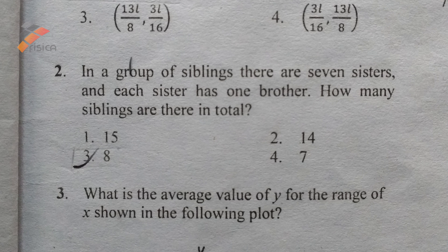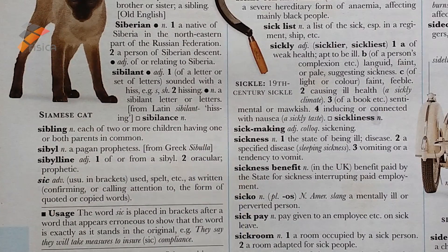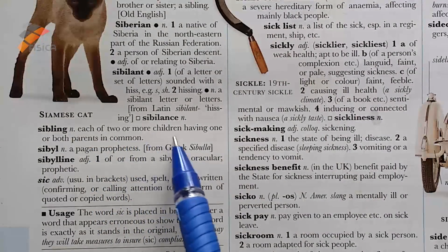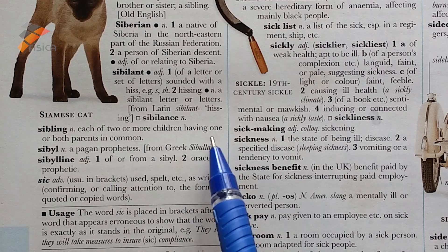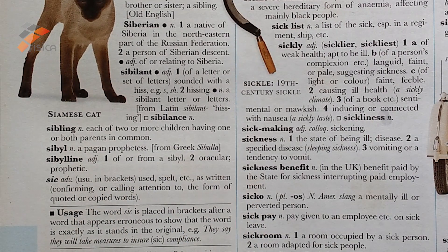Question number two: in a group of siblings, there are seven sisters and each sister has one brother. How many siblings are there in total? Here you must know what is the meaning of sibling. The sibling means each of two or more children having one or both parents in common — that means children of the same parents.